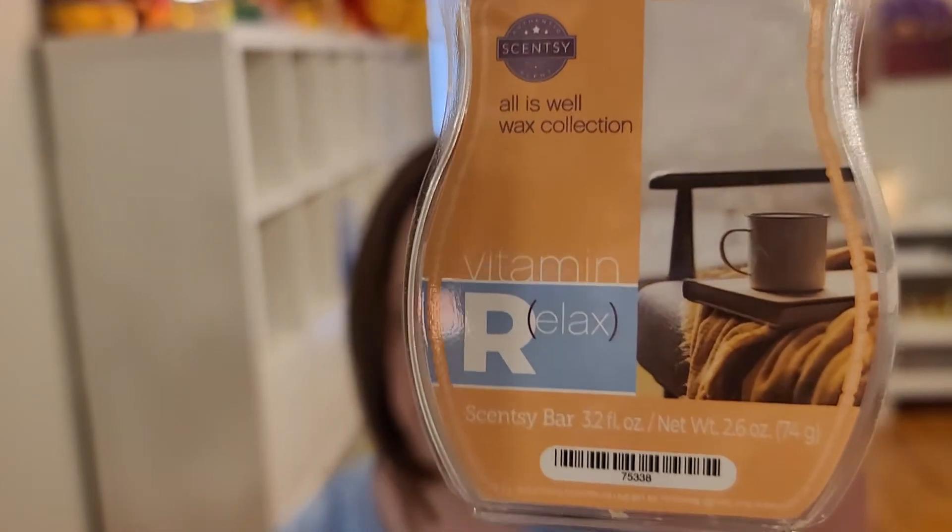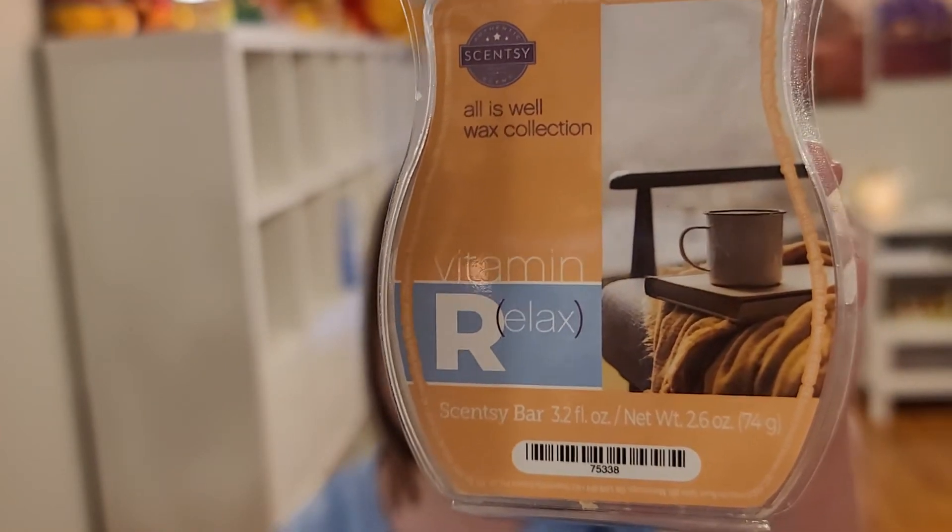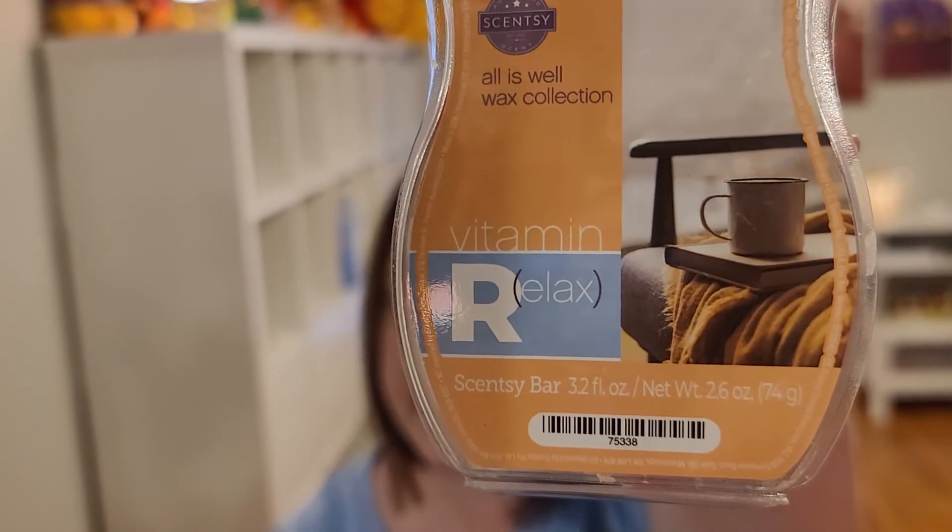My first one — a fairly new addition to my club — is Vitamin R for Relax. This is bergamot, vanilla, and warm amber, and it is so good. It's that amber note with a little bit of smoothness from the vanilla and brightness from the bergamot. A lot of times bergamot can make something smell masculine or cologne-like, but it doesn't do that here at all. I would say this is a light to medium though — it does okay in an average size room but I wouldn't try it in a larger room.